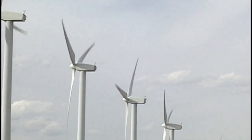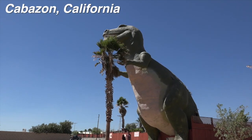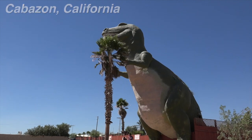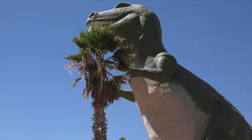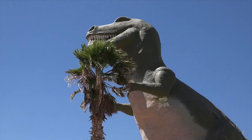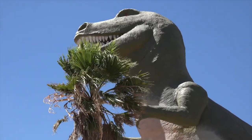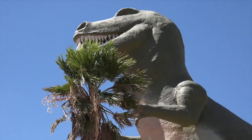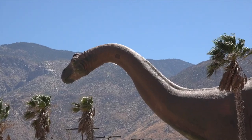What you don't expect to see is dinosaurs. The dinosaurs are part of a rest area near a gas station in Cabazon, California. The dinosaurs provide great photo opportunities and the kids love them. Don't drive by without stopping to take a close look at these magnificent dinosaurs.